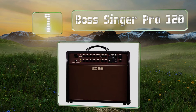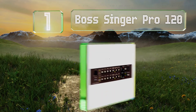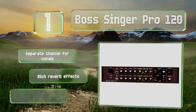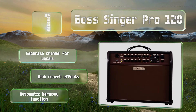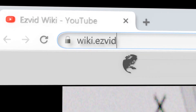Coming in at number one on our list, the Boss Singer Pro 120 does a great job of squelching the feedback often prevalent when amplifying hollow bodied instruments. Its 120 watts of power, 8 inch woofer, and 1 inch tweeter make it a suitable choice for most venues. It features a separate channel for vocals, rich reverb effects, and an automatic harmony function.